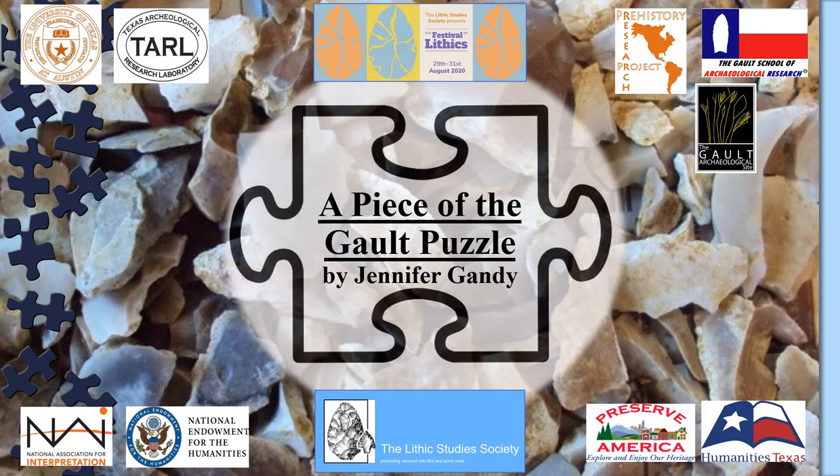Hi everyone, I'm Jennifer Gandy. I work for the Prehistory Research Project in the Galt School of Archaeological Research as a lithic analyst. I feel honored to have the chance to share with you some of the current research going on with our primary site of focus, Galt. Herein, I will be presenting some of the preliminary refitting research and the data collected on the lithic debitage from some of the oldest components of the Galt site.